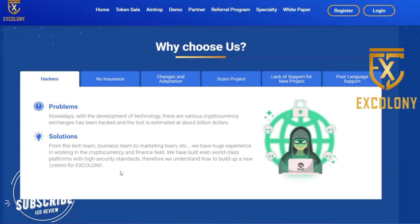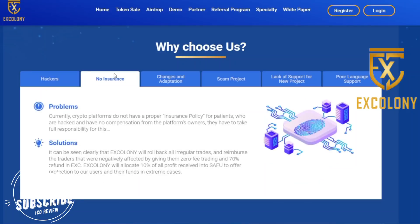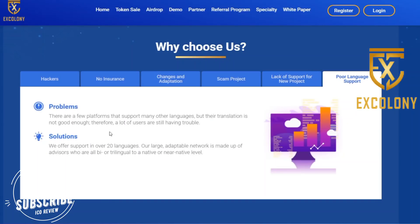The main features address issues such as hackers, no insurance, cheat exchanges, adoption scam projects, lack of support for new projects, and full language support. You can see they are providing every solution with the help of blockchain technology.